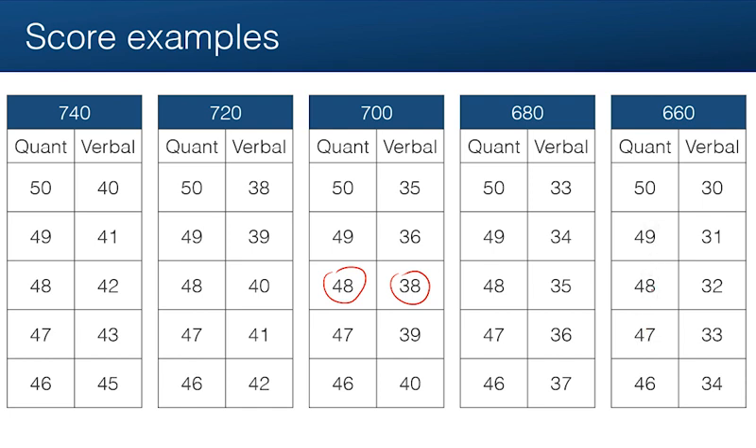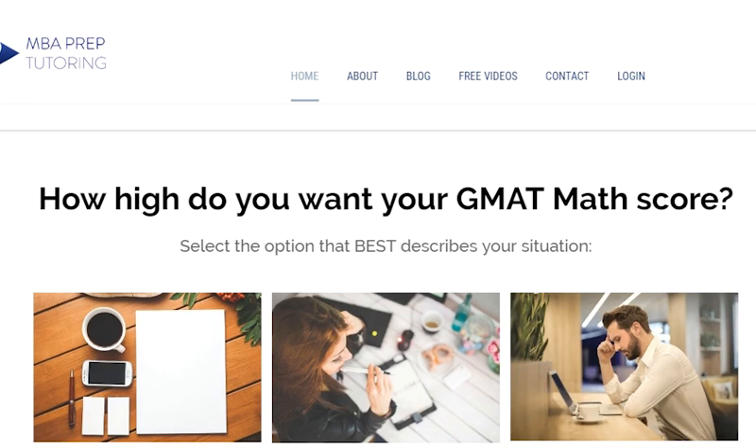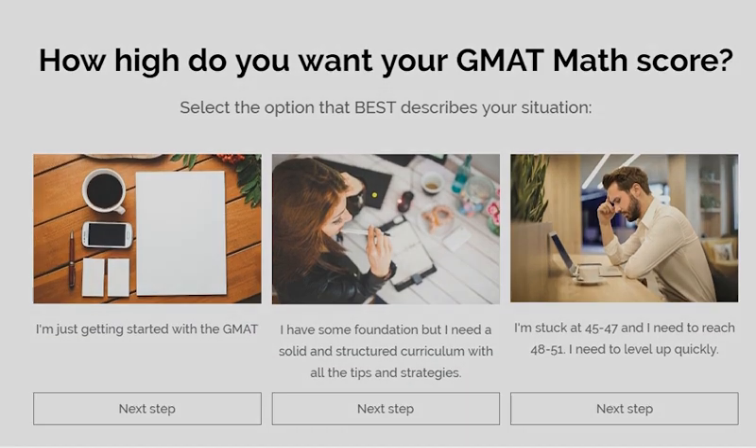That's it for this video. If you have any questions, please post them in the comments below, and be sure to check out our website at www.nvapreptutoring.com for more information. I'll see you in the next video.